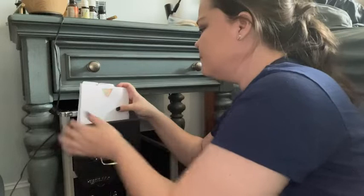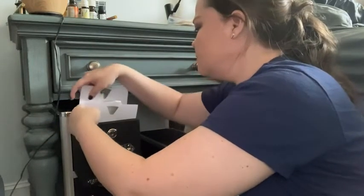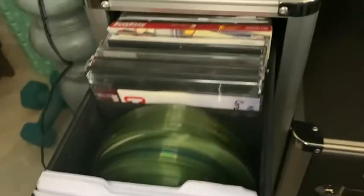It can hold up to 165 discs without any cases, or up to 30 discs in full-size cases. You can get it in a single drawer unit or a four drawer unit as well. Having this storage system has freed up some of my space.